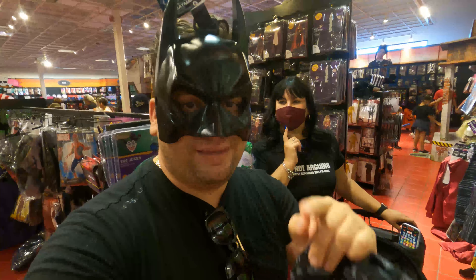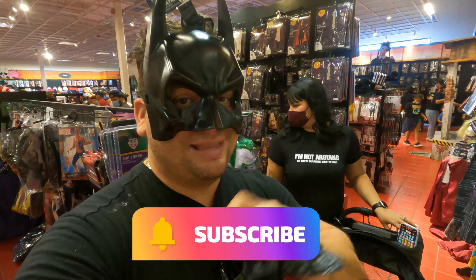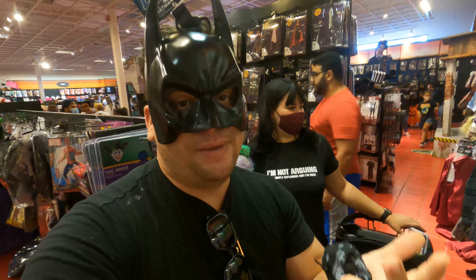Este año tiene que ser un disfraz de los tres — si tienen alguna idea déjennos en los comentarios. Y algo muy importante: si están disfrutando el video, suscríbanse, déjennos un comentario de qué quieren que nos disfracemos, y denle like al video. ¡Dale ese like que me ayuda muchísimo para que YouTube recomiende los videos! Vamos a ir dando una vuelta por toda la tienda.